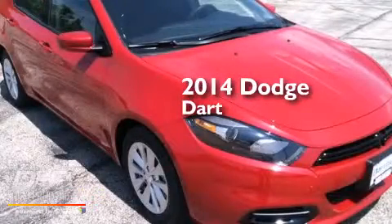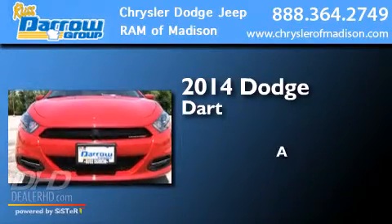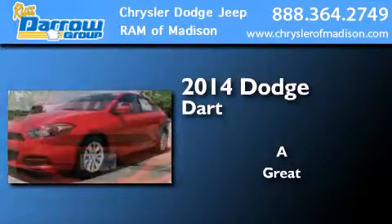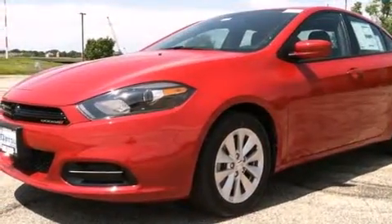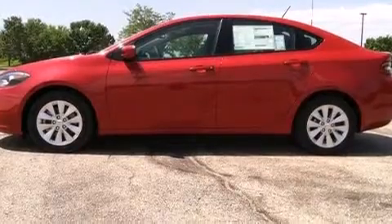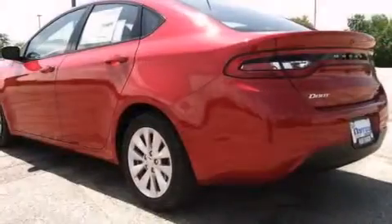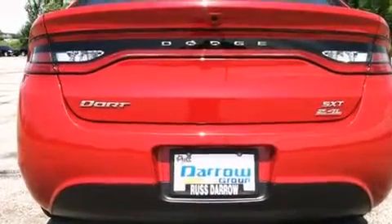This is a brand new 2014 Dodge Dart. Its top features include the Uconnect infotainment system, a multi-link rear suspension, a limited slip differential, and traction control and stability control systems.